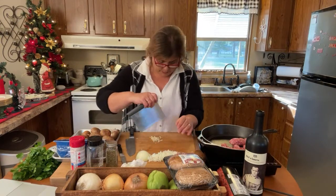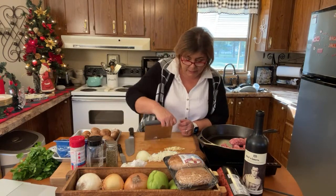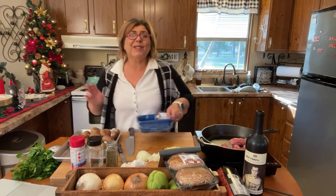Food prep is necessary, by the way — it makes your job easier. It really doesn't take that long, but with me running my mouth and talking the way I do, that's what makes it longer.